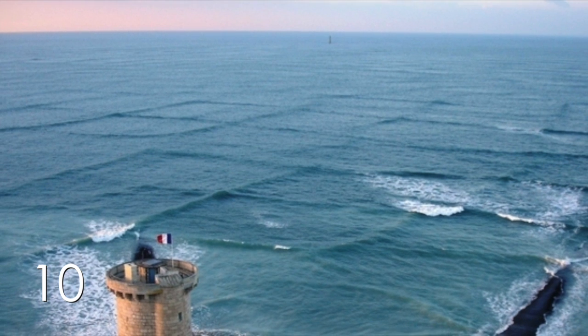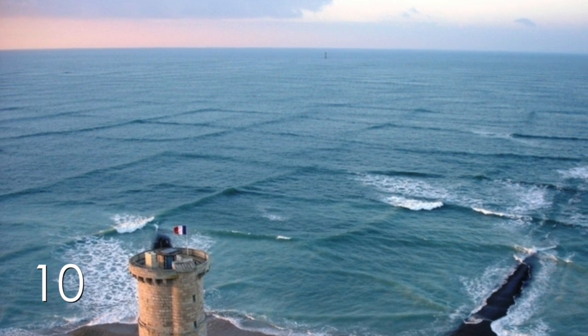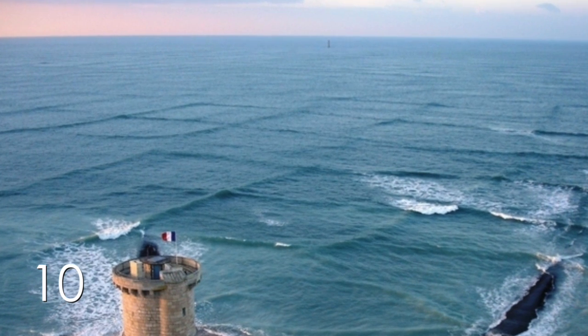Number 10. Minecraft in real life? Unfortunately not. This grid wave pattern is actually caused by sandbags pushing the water in square-like shapes as the wind blows.